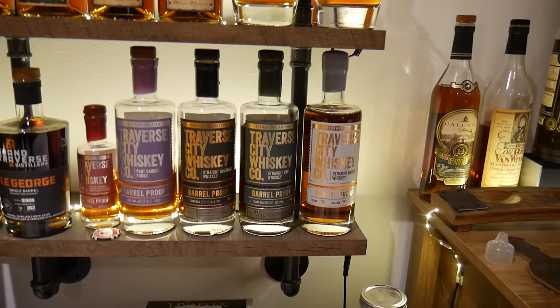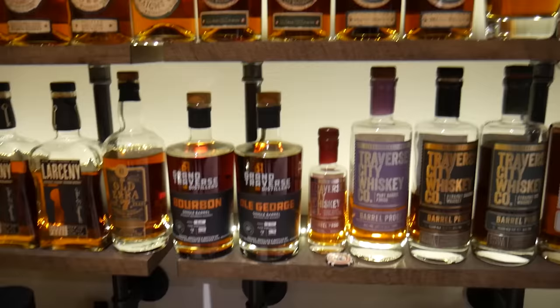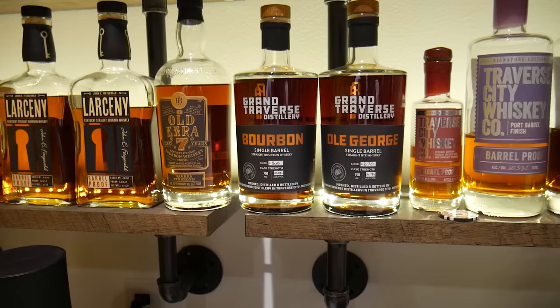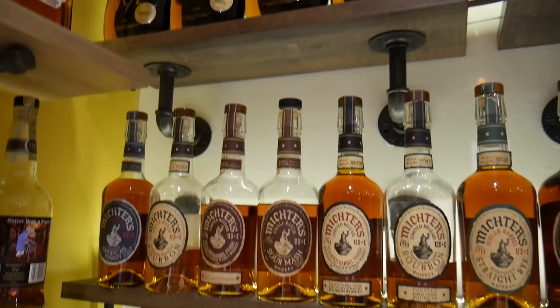Bottom shelf over here: moving over to some Traverse City whiskeys — the wheat, the barrel proof rye, the barrel proof single barrel regular, the barrel proof port finish, and the barrel proof cherry. If you wonder what I think of Traverse City whiskey, definitely barrel proof is the way to go. These Grand Traverse distillery bottles — an Old George single barrel and a straight bourbon single barrel — are both phenomenal whiskeys. I also have a 120, a B520 Larceny, and three Larceny store picks.